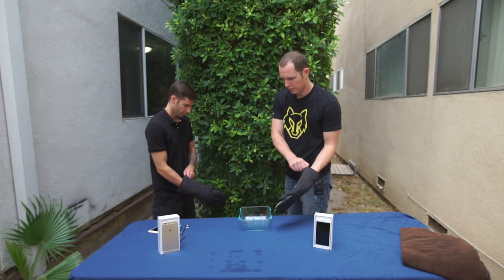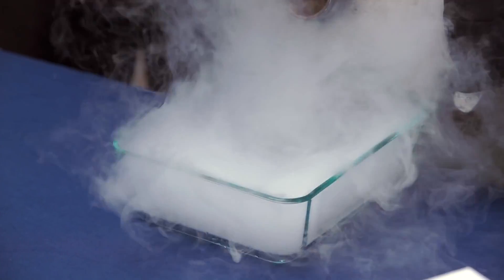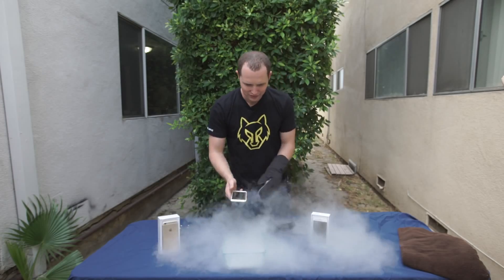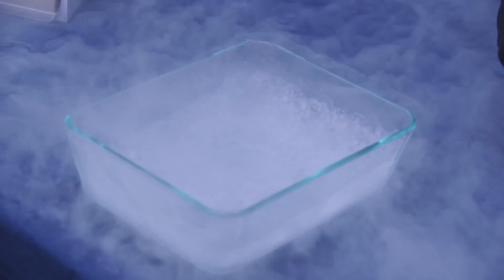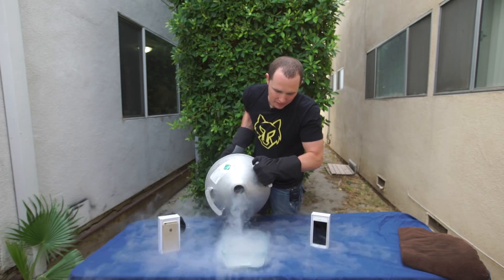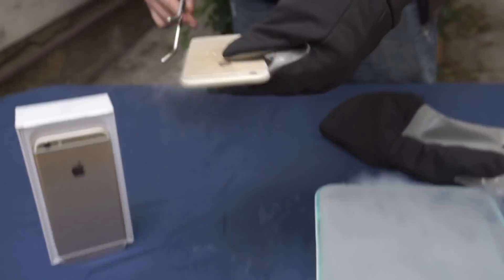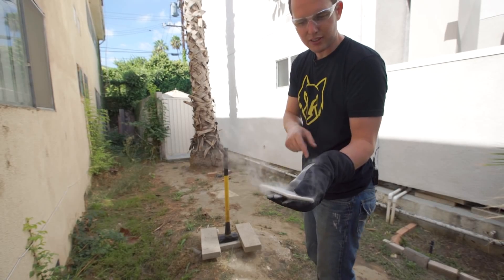Let's get started with the liquid nitrogen. It's still working. Okay, it's not working anymore. It's still bubbling inside here, so you gotta watch yourself — there's still some liquid nitrogen in there.